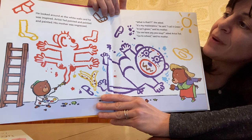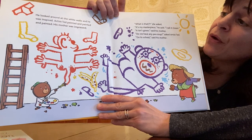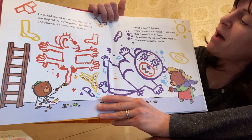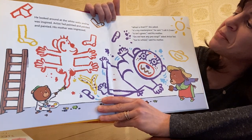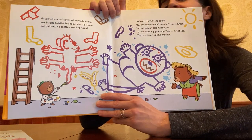He looked around at the white walls and he was inspired. Artist Ted painted and painted and painted. His mother was impressed. What is that? she asked. It's my masterpiece, he said. I call it green. It isn't green, said his mother. Do we have any pea soup, asked Artist Ted. Go to school, said his mother.